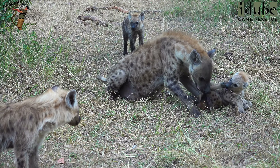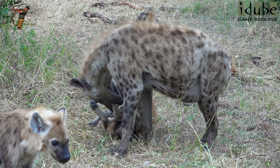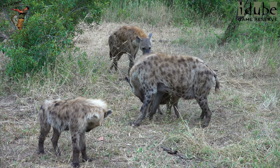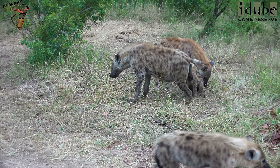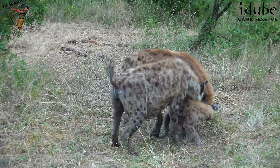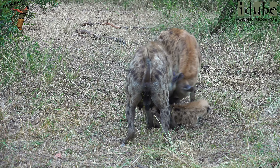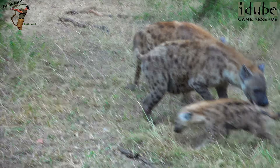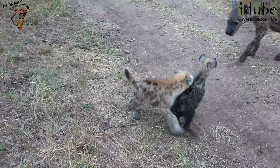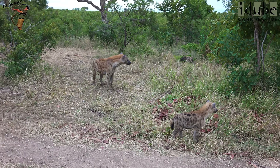What is she doing with this one? It's obviously a lower ranking cub. It's getting beaten up. Is she hurting it? She is now, yes. This one now picks on the next one. That's the laughing part, what they call a laughing hyena.